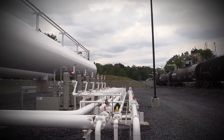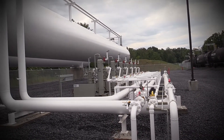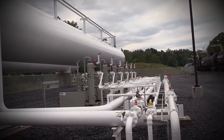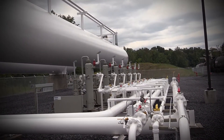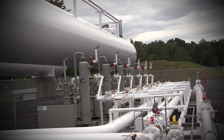These 891 compressors give us the capability of pushing the propane off the rail cars into our storage. Typically, most bolt plants are either 491 or 691. With 891s, you can really move some product quickly.